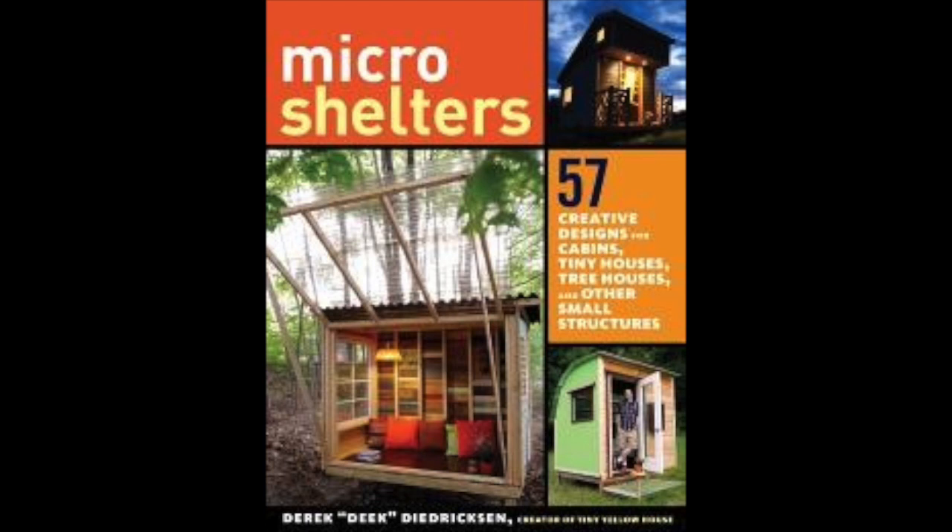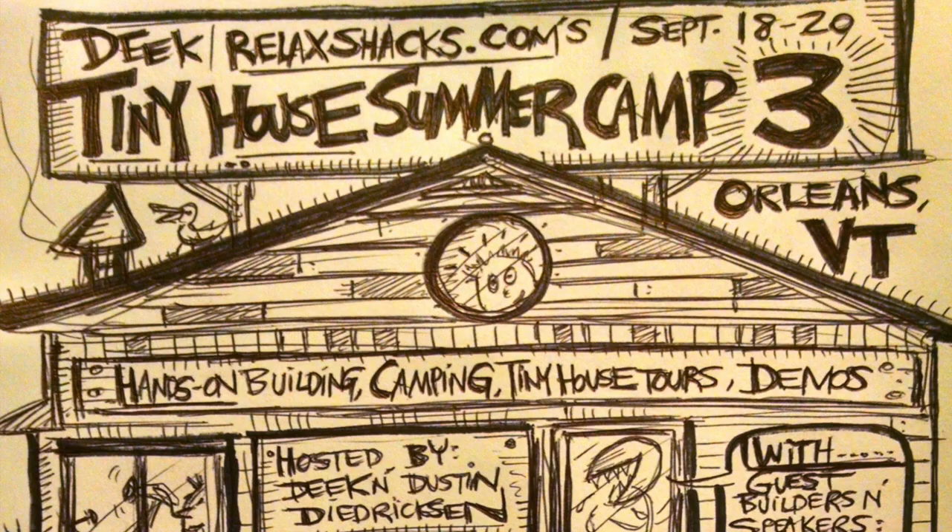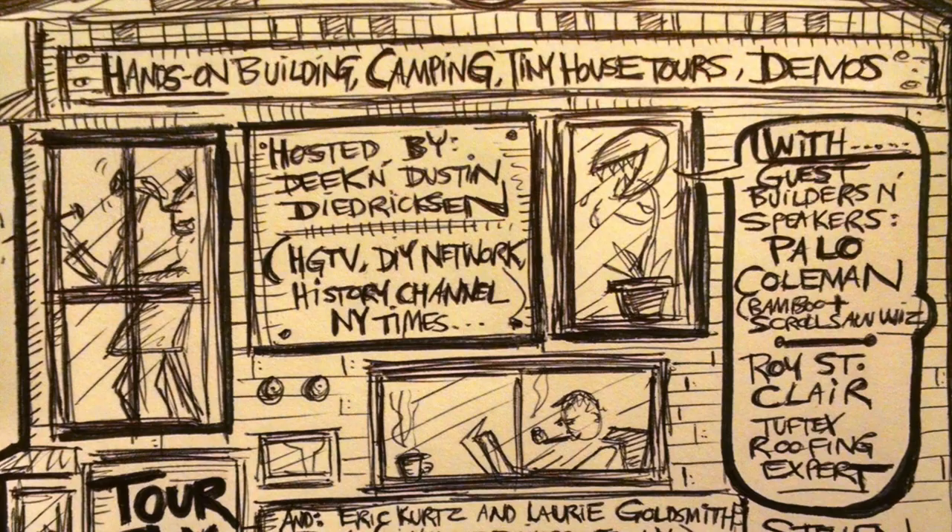Be sure to check out my new book, Micro Shelters, available in September on Amazon.com and elsewhere. And coming up in September as well, Tiny House Subur Camp 3 — so many guest speakers, so much building, so much going on that we can't fit it all on one flyer. RelaxShacks.com for info.